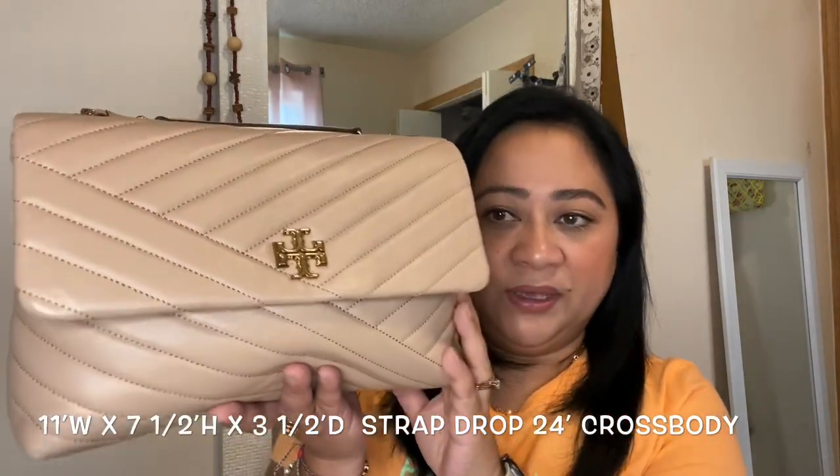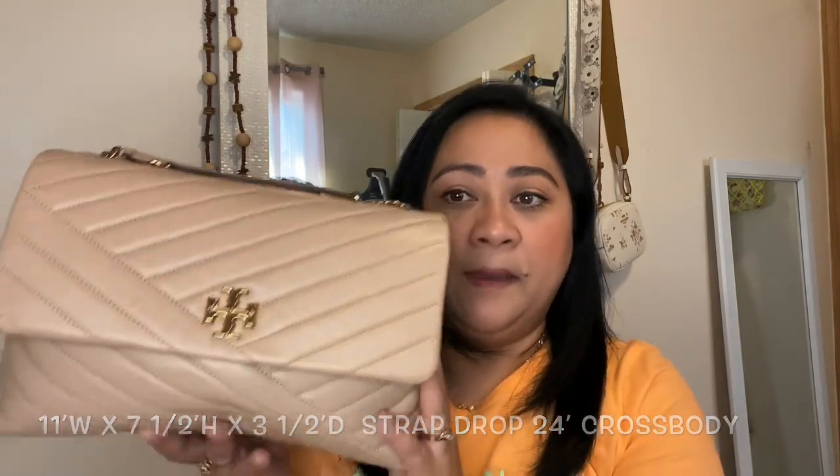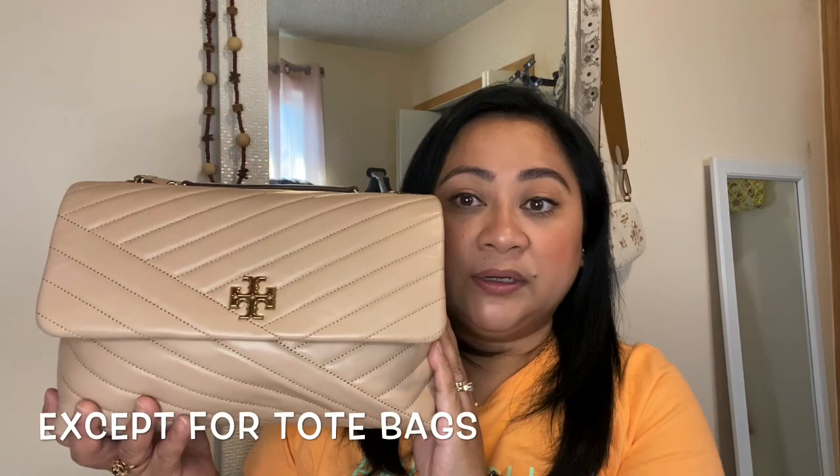This bag is lambskin leather — I will insert the measurements on the screen right now. It's very big and roomy. If you've been watching my channel for a long time, you know that I always gravitate toward smaller bags, but this is the biggest bag I think I've acquired lately.